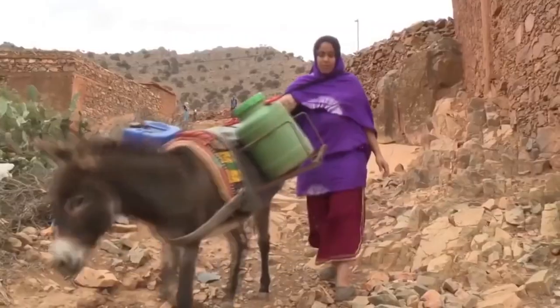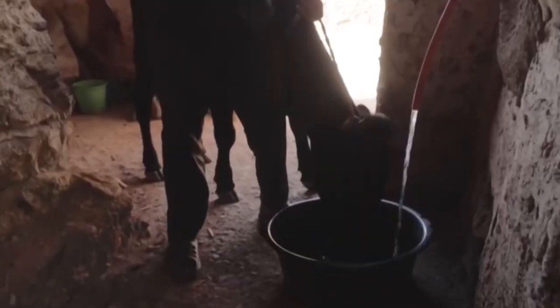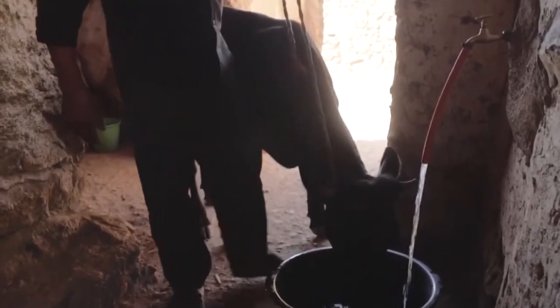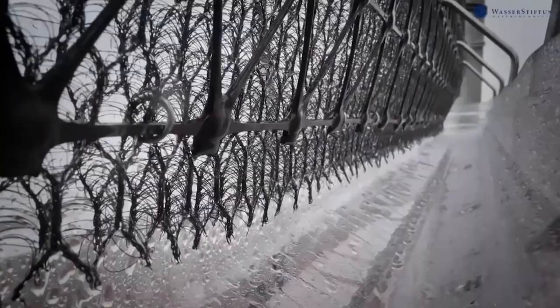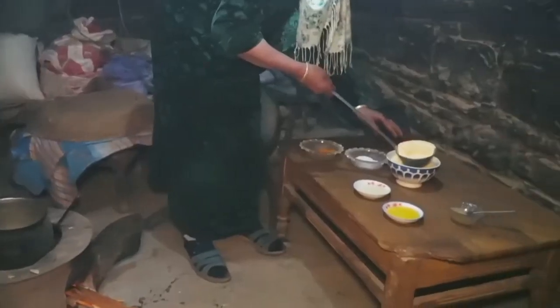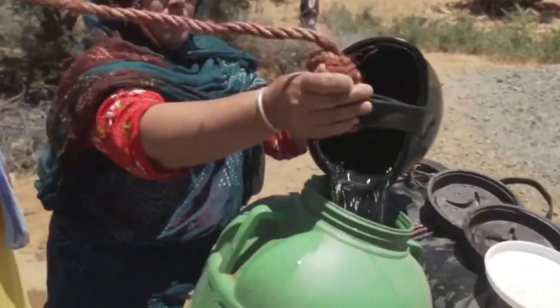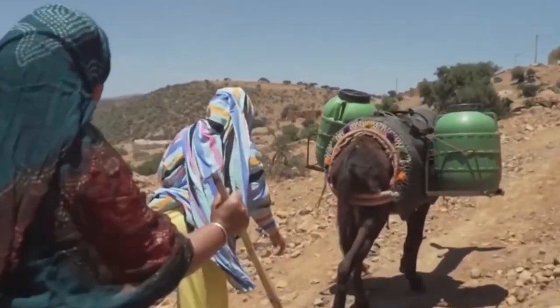Additionally, 16 villages and a school in the valleys surrounding the Aqualonis site now have access to drinking water. Instead of the previous 8 liters per day, the approximately 1,600 residents will now have access to up to 18 liters per day. The girls in the villages will now spend less time fetching fresh water from the well and more time concentrating on their education as a result.